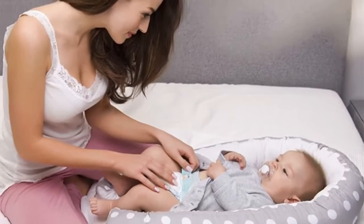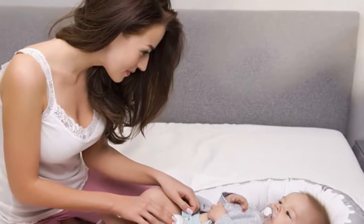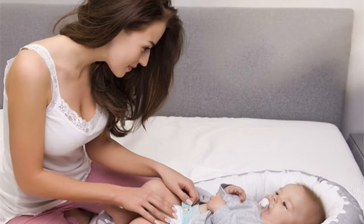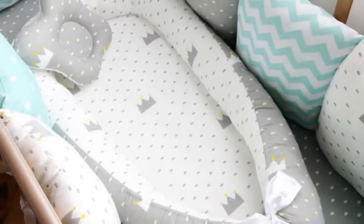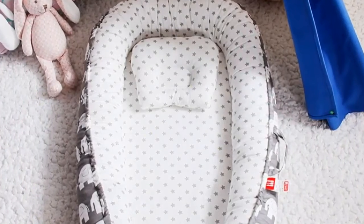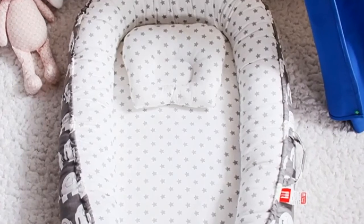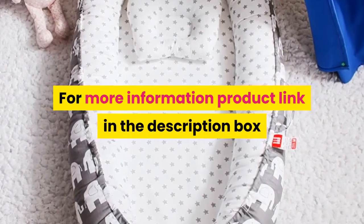Number 5. Material: Fabric. Dimensions: 85x45cm / 80x50cm. Portable. Age ranges: 0-3 months, 4-6 months, 7-9 months, 10-12 months. Certification: N. Type: Crib. Barcode: No. Pattern type: Dot. Product name: Baby Nest Bed, Newborn Milk Sickness Bionic Bed, Travel Bed, Baby Bassinet Bumper. For more information, product link in the description box.